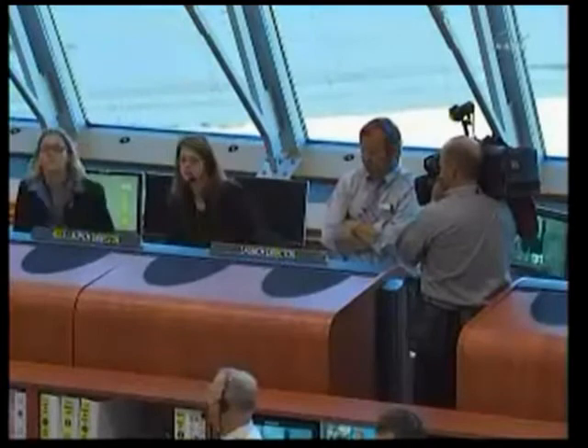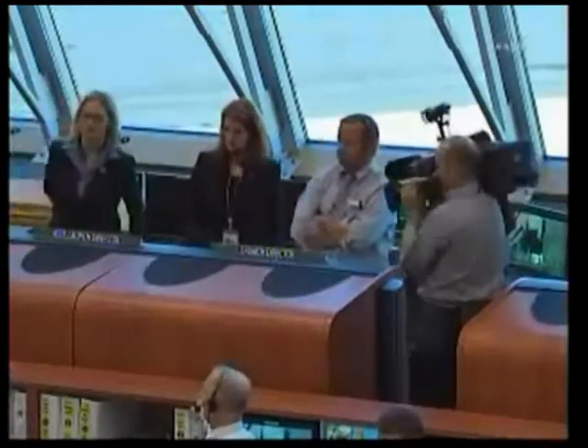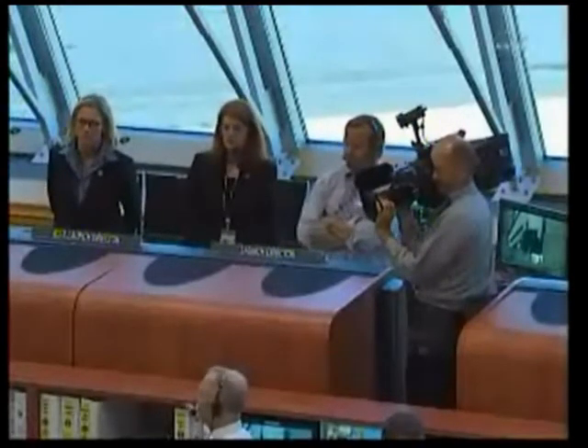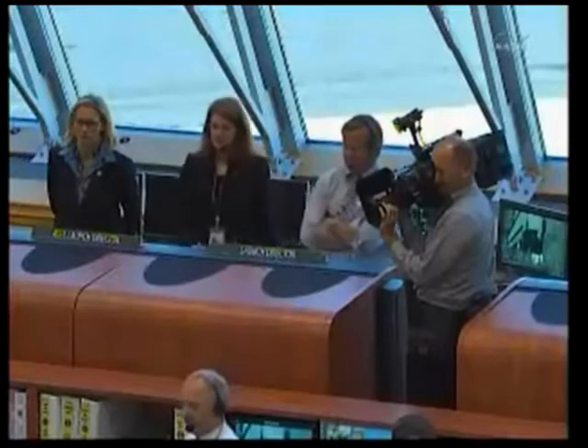We're looking at Shuttle Launch Director Mike Leinbach, Assistant Launch Director Charlie Blackwell-Thompson to his side, and Stephanie Stilson, Discovery Flow Director.